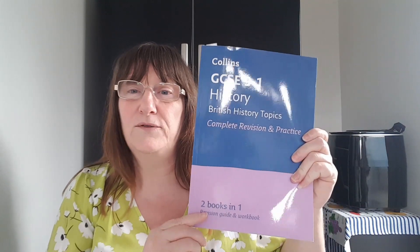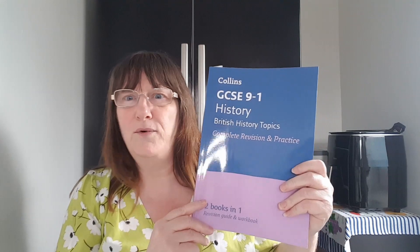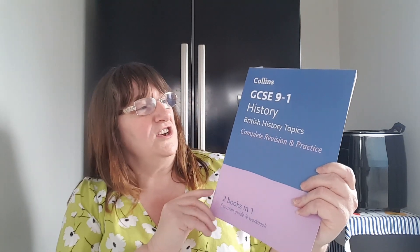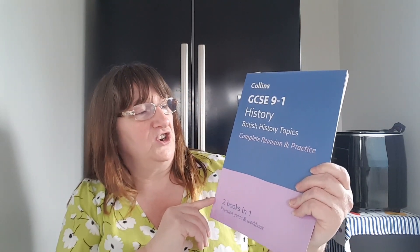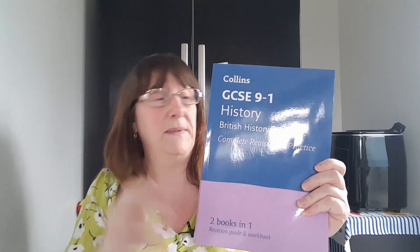Today we're going to cover homeschooling because I have got a GCSE history book. I've been meaning to get one for Sian for a while and I ordered one the other day from Amazon. I can't remember exactly how much it was but it wasn't expensive. It's a GCSE history British history topics complete revision and practice book — two books in one — and look how thick it is. It's really good value for money.